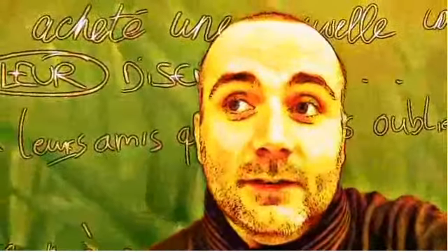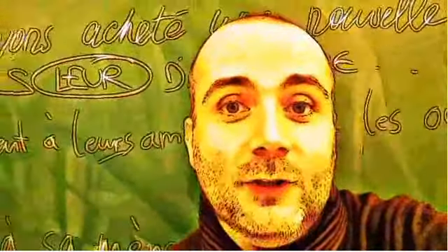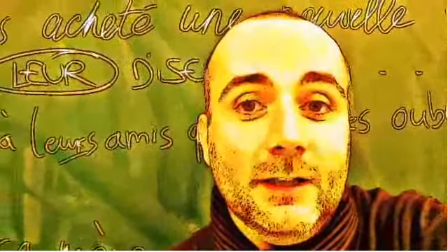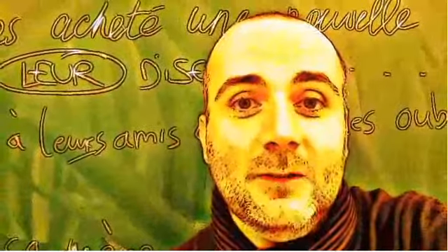The idea is quite simple: you will see the expression or the word, I will read it, and then I will let you pronounce it, so that you can compare your pronunciation and my pronunciation. Ok? So let's start now.